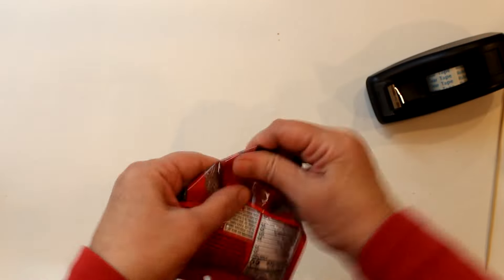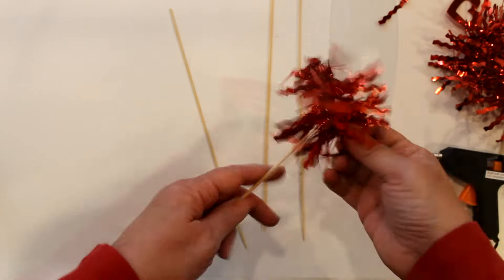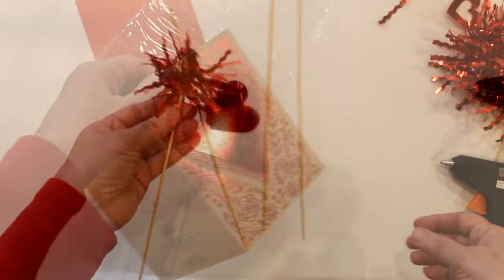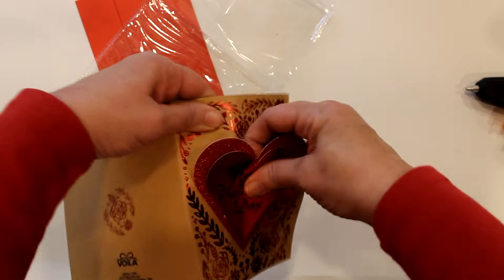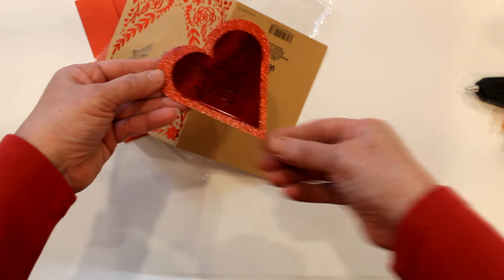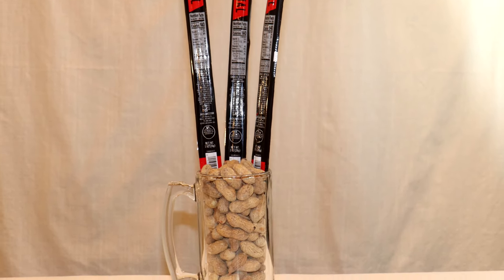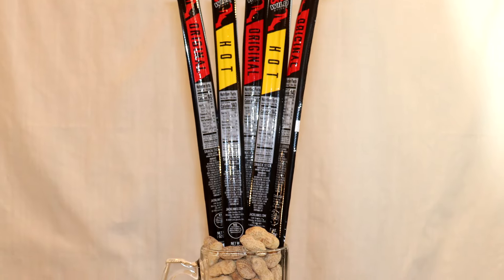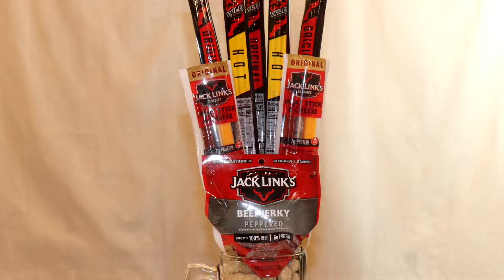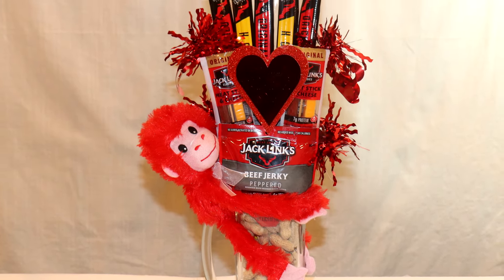For the small bag of jerky I folded the bottom corners in and taped them down, then attached a skewer. To make decorations I cut pieces of foil garland and hot-glued them to the skewers, making four pieces. Dollar Tree also had cards in stock and I'm going to use the front of one to create another decoration. To assemble, I started with the three original sticks towards the back, sliding the skewers down into the peanuts. Next I placed the two hot sticks in front in the spaces in between, then the meat and cheese combo packs, then the small bag of beef jerky to the front. The decorations were added to make it festive, and that adorable orangutan just seals the deal.